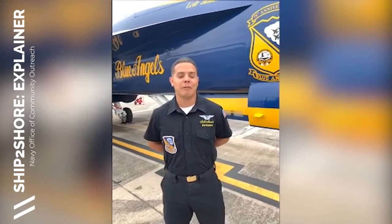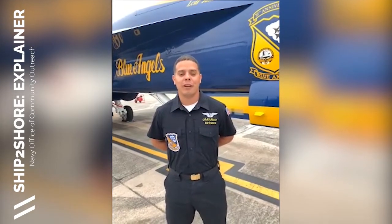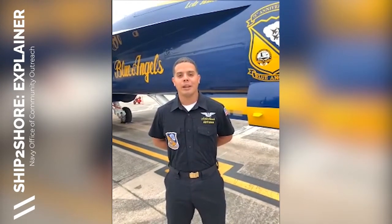I just want to give a quick shout out to my family and everybody in Kissimmee, Florida, and Orlando, Florida. Have a great Navy week.